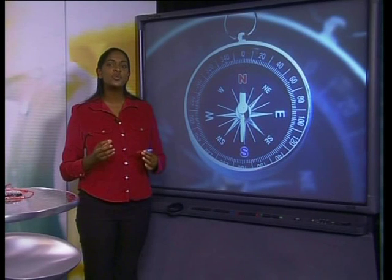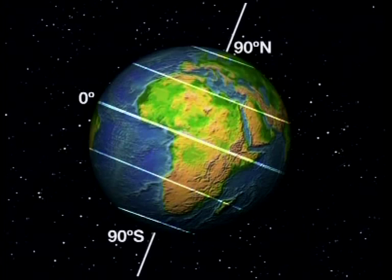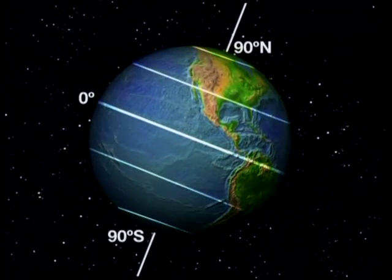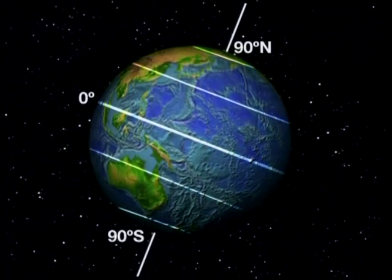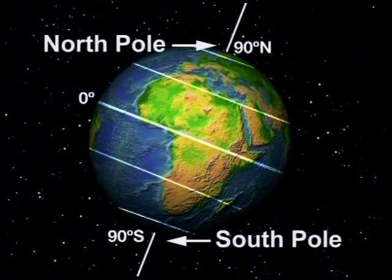The second potentially confusing word is pole. We have called the region where the magnetic field is strongest a pole, but the earth also has two geographic poles — points at the extreme north and south ends of the earth. The imaginary line that joins these two points is called the earth's axis, and the earth rotates around this axis once every 24 hours. The geographical point at latitude 90 degrees north is called the north pole, and the point at 90 degrees south is called the south pole.